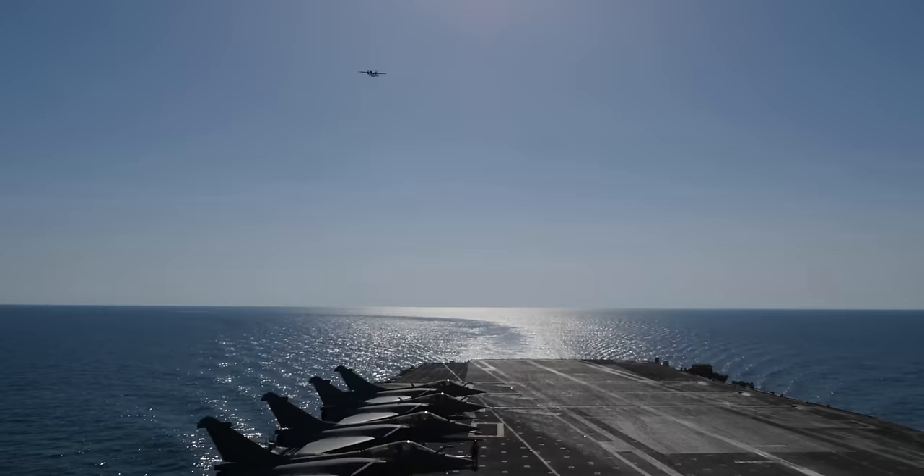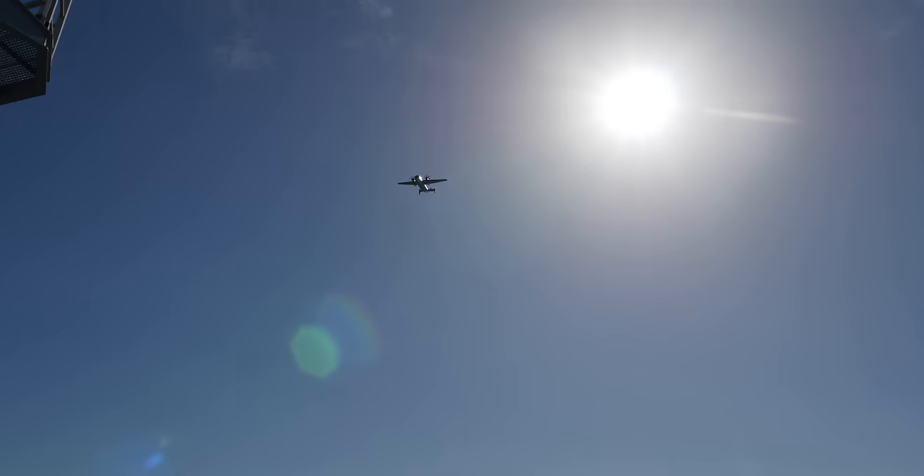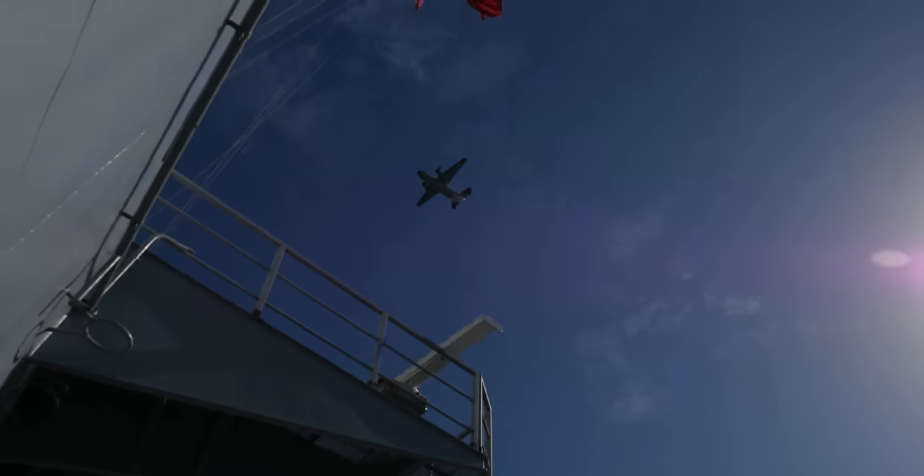That's that same plane coming back in for the overhead carrier break. A bunch of Rafales there on the deck — pretty sweet to see for the first time. And there's a French flag.